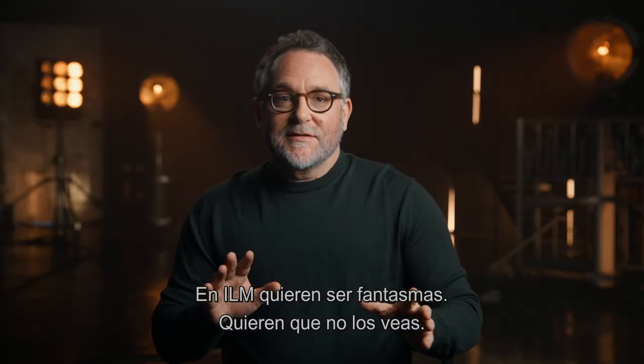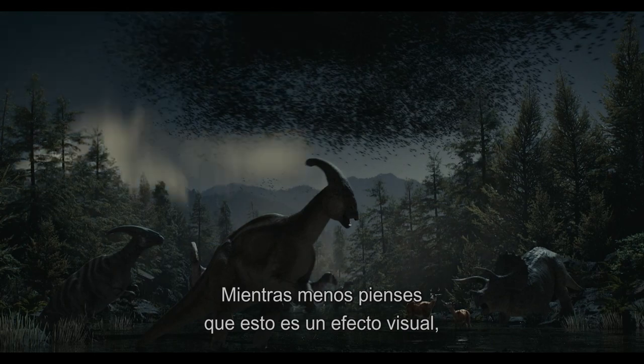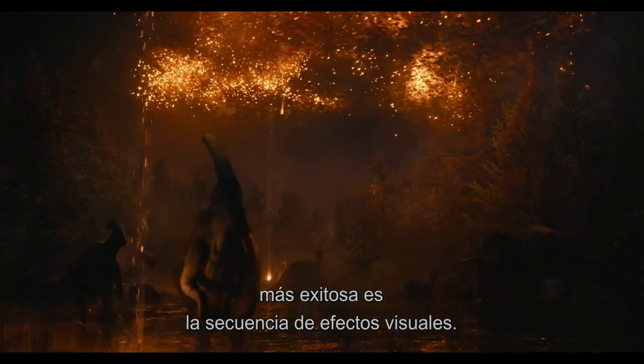ILM — they want to be ghosts. They don't want you to know they're there. The less you could think about the fact that this is a visual effects sequence, the more successful the visual effects sequence actually is.